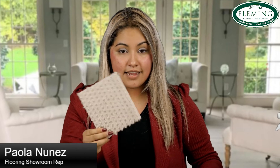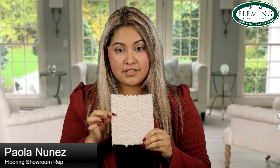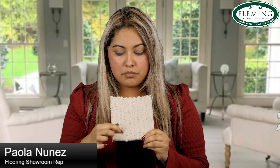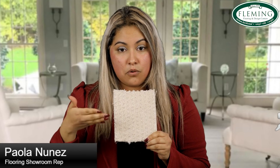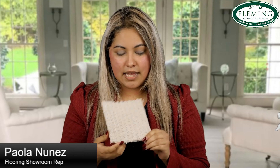I also brought a cut loop sample, which is another type of carpet style. This is a cut loop because the cut part references the cut pile — the softer part you can feel. Then you have the loop, which is like a little square that creates a pattern-like look. This is a good option if you're trying to have a more elegant look or want something different from a regular cut pile or plush.